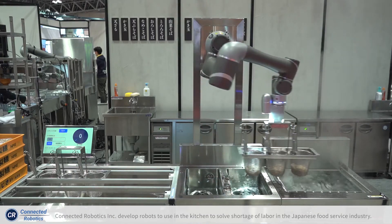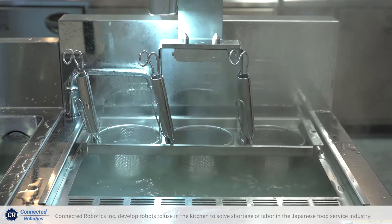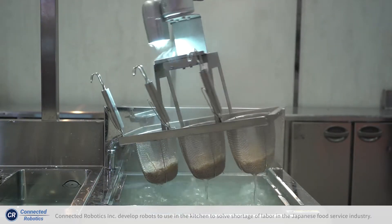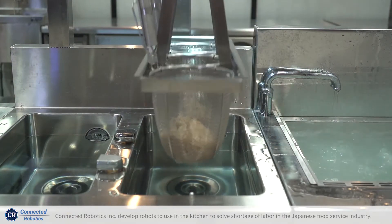This boiling process is usually very hot, humid, and uncomfortable for humans. A robot always does the same task and finishes with the same quality, so this helps human labor really effectively and efficiently.